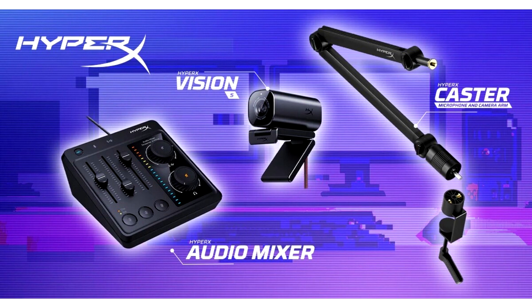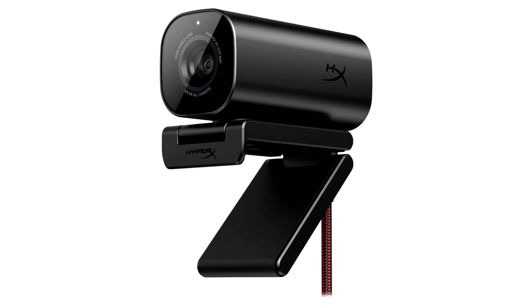The Vision S webcam offers superb video quality and user-friendly features, and the audio mixer audio interface provides content creators with professional-grade sound. Since the listening experience for a content viewer is so important, we've added a volumeter to offer a quick and easy way to check input levels at any time. Heprix remains committed to enhancing the gaming and content creation experience, empowering users to unleash their full potential.